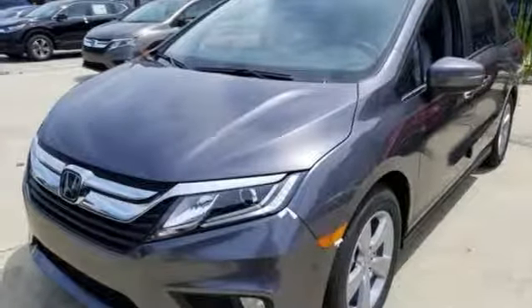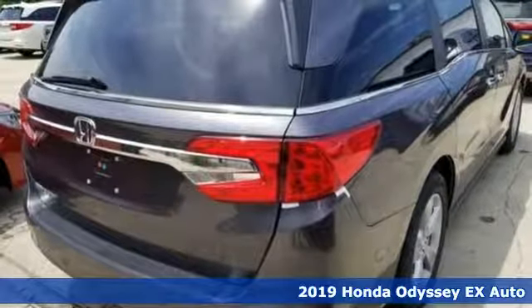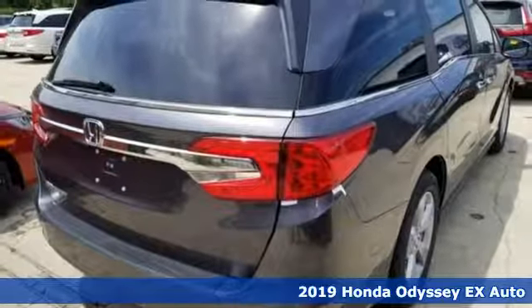It's a new 2019 Honda Odyssey. From hood to hatch, it offers all the comforts and conveniences you could want.